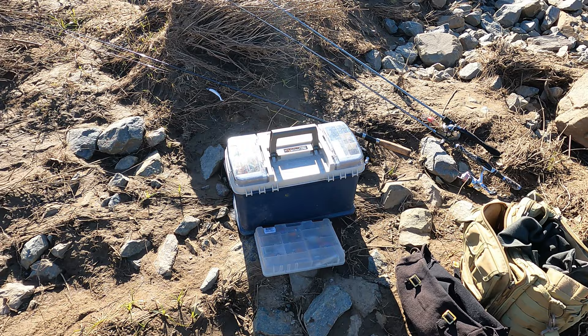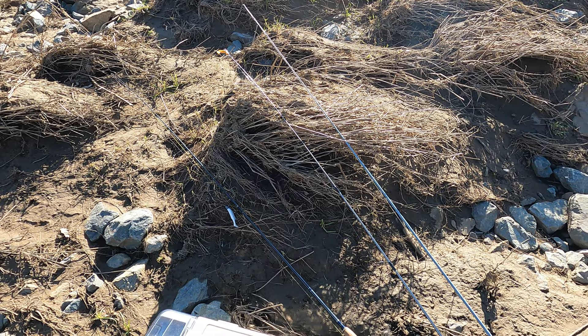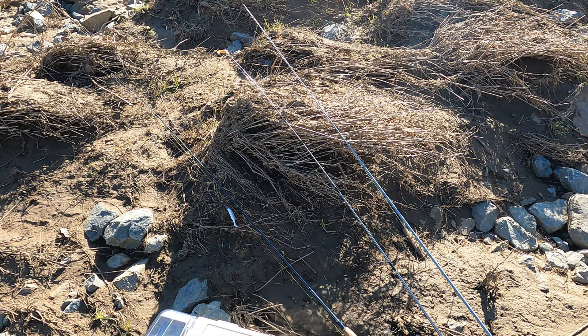This is all the gear that I brought this morning - just a little bit of food, some GoPro gear, one small tackle box, and three rods which aren't really geared up to suit the target species I'm looking for here.